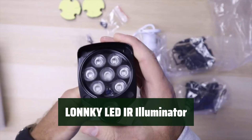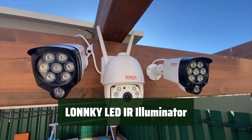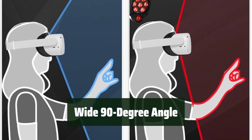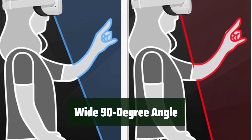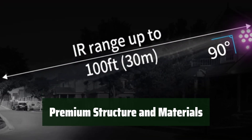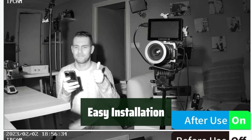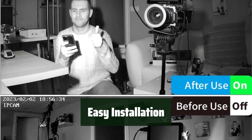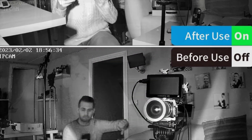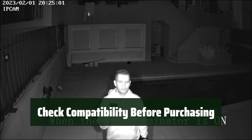Number 4. It automatically switches on and off, saving energy and providing better lighting for your camera. With a wide 90-degree angle and no light spots, it better lights up your camera's viewing range. It features a premium structure and materials, suitable for both indoor and outdoor use. Installation is easy and the full package includes an infrared illuminator, adapter, screws, and user manual. Be sure to check compatibility with your camera before purchasing.